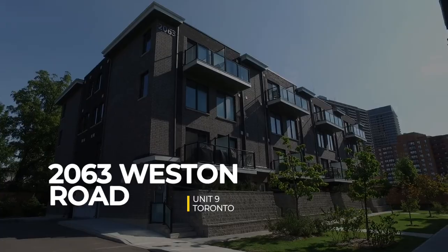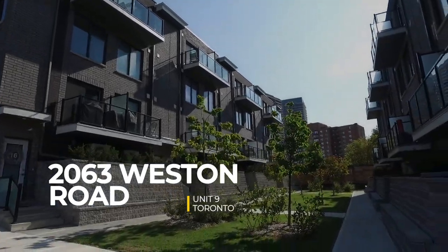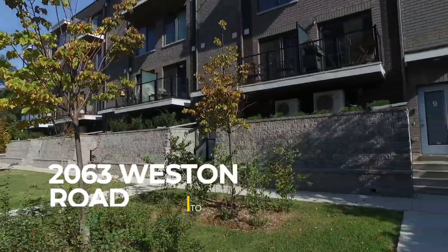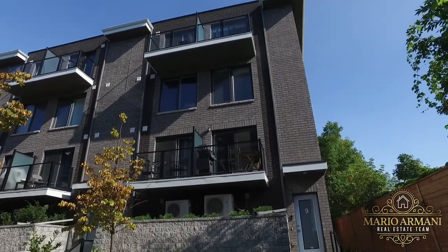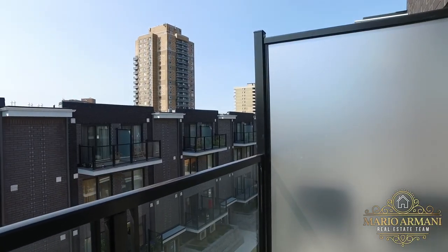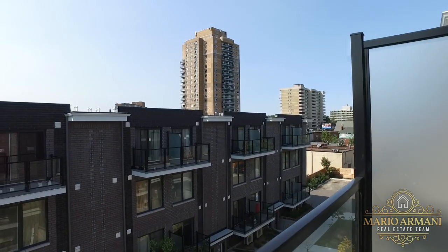We're here at Union 9 at 2063 Weston Road, a newly built three-story townhome that features almost 1,400 square feet of private living space, three bedrooms, three bathrooms, and two balconies that make this a remarkable place that you could call your own.